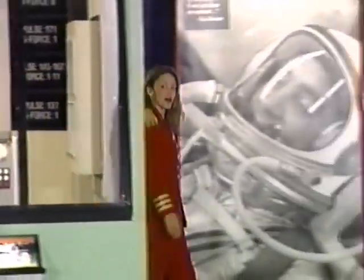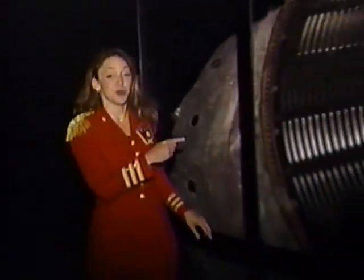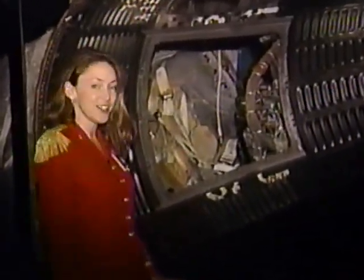Entertain your brain. Commander KC here at the Liberty Bell 7 exhibit inside the Children's Museum. Here you can see the actual 1961 space capsule that was recovered from the Atlantic Ocean just last year.